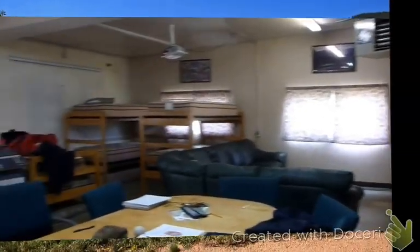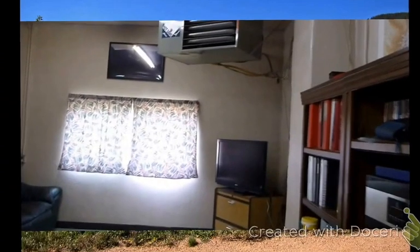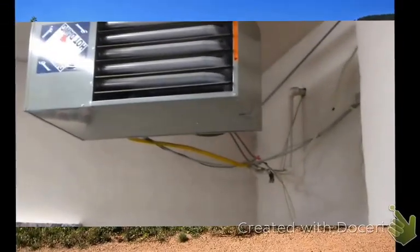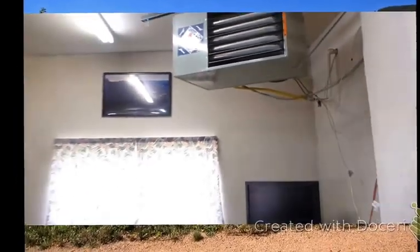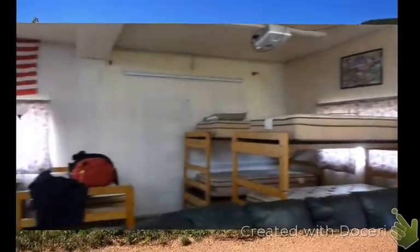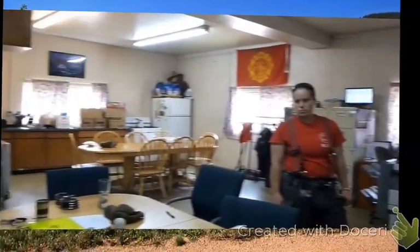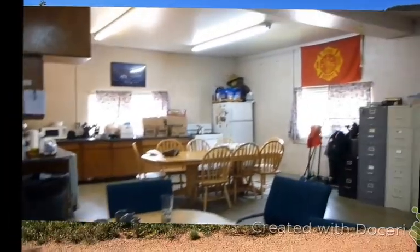Our living quarters consist of one large room. This was the addition from the 60s. We have our living quarters on this side with our beds, a TV and a couch. Above the TV is our heating system for the entire room — that's the only heater we have, and it runs all winter long. We also have an office, and what I'm standing in right here is the training room, with our whiteboard and table. Here to the left is our kitchen and dining area.